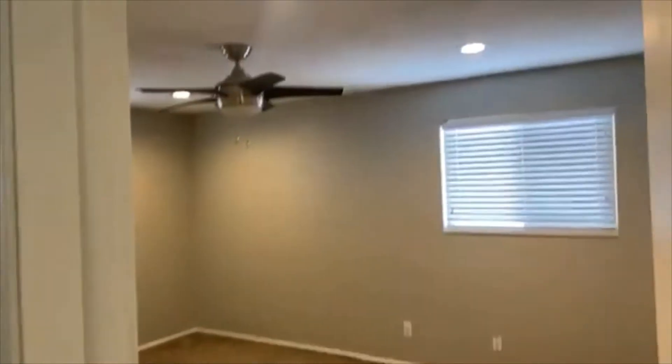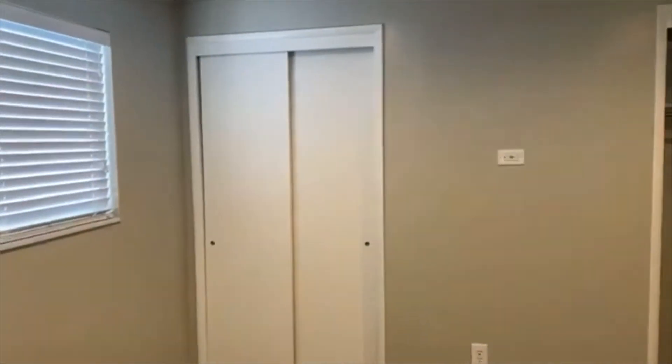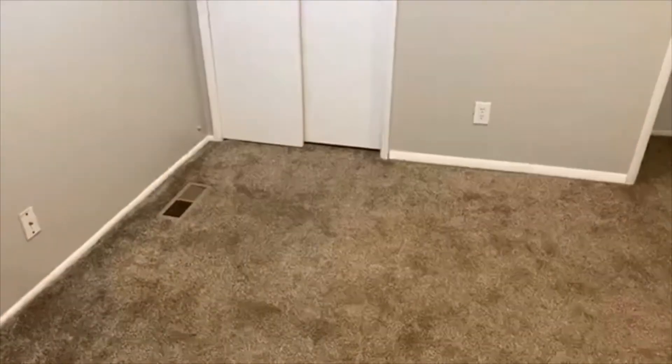Let's hit these other two bedrooms. Bedroom number two has a ceiling fan and is a good-sized bedroom. We've actually got double closets in this bedroom — one closet there behind the door and then closet number two right here.